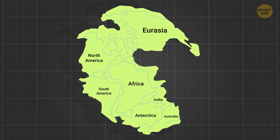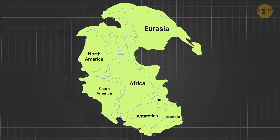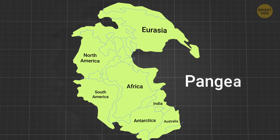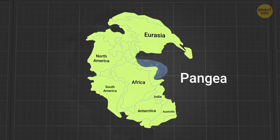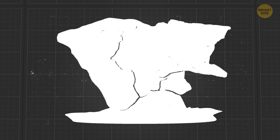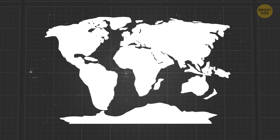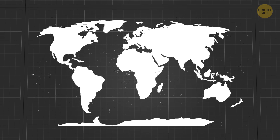Now, long ago, the Earth's land was not divided into continents as it is today. Instead, there was one giant landmass known as Pangaea, meaning "all Earth" in Greek. Over time, this supercontinent slowly broke apart. Its parts drifted away from each other and formed the separate lands we call continents.